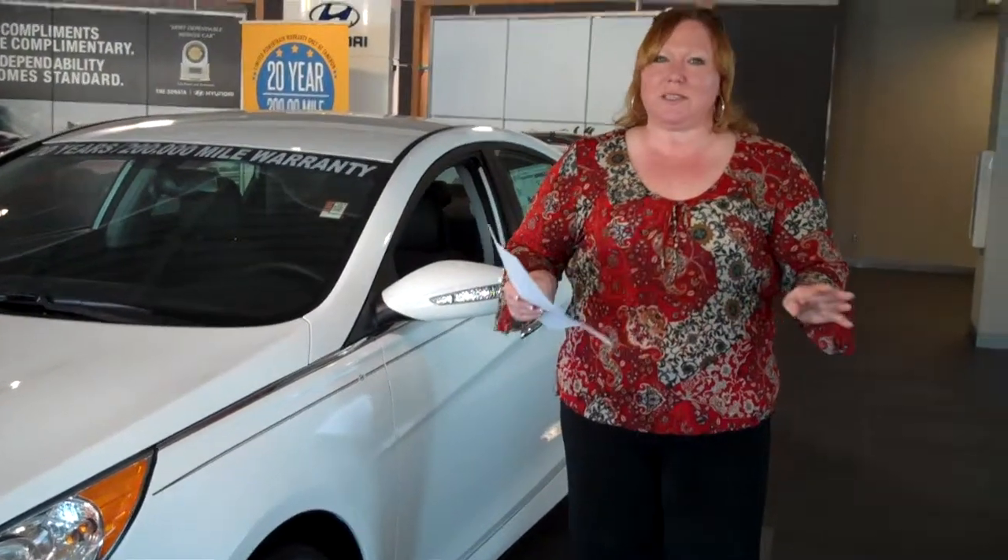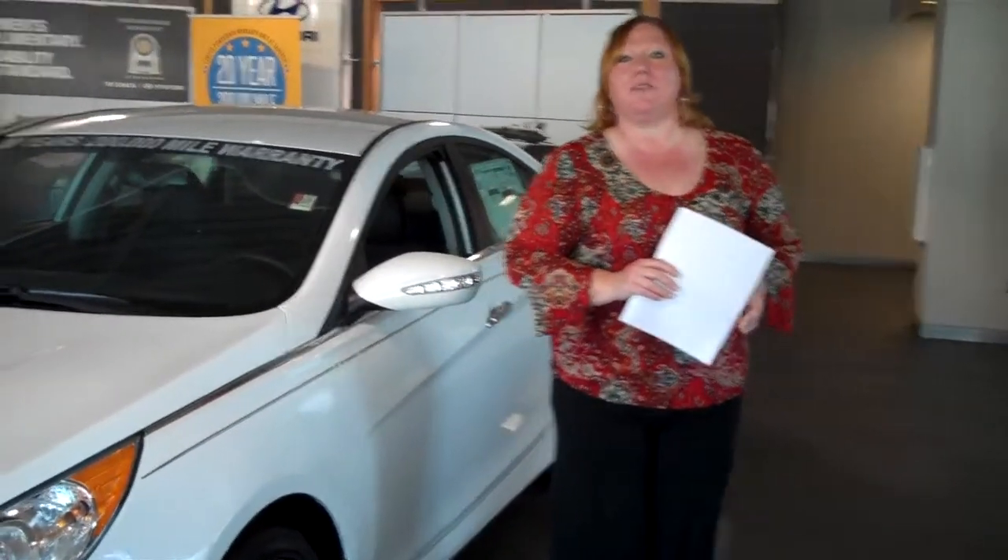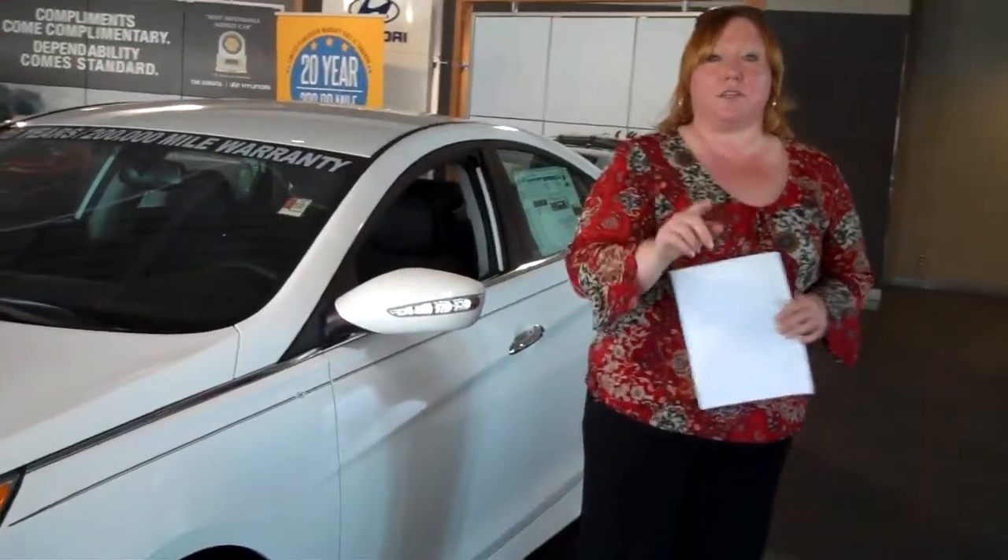You didn't specify trim packages, but make no mistake, we've got the largest inventory in the state of Alabama. We've got something that's going to fit your needs.